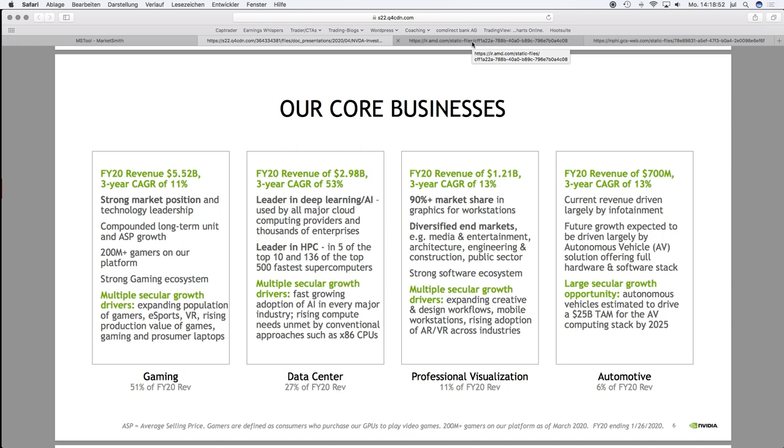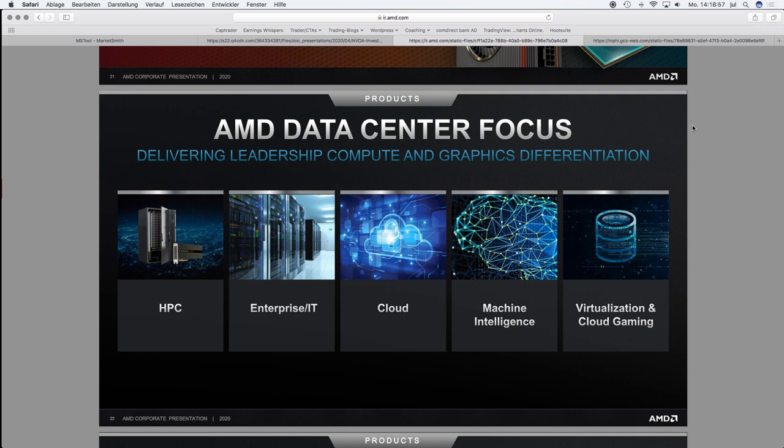Everyone knows AMD from laptops and desktop PCs, but AMD is highly engaged also in data centers and is the second largest graphics card producer in the world. You can see the link between NVIDIA and AMD — both are focused on data centers and both are producers of graphics cards. In the investor presentation from AMD, you can see their data center focus: they want to become a very relevant player inside the data center sector, focused on cloud, enterprise, and machine intelligence.